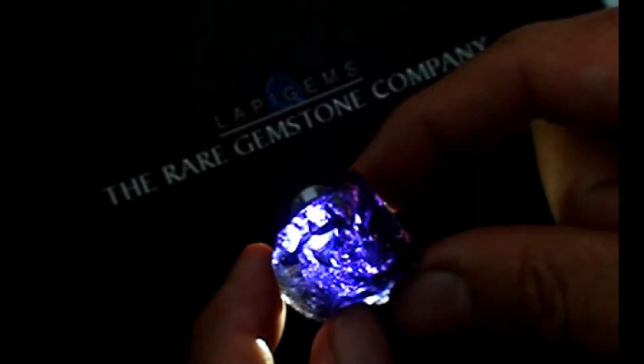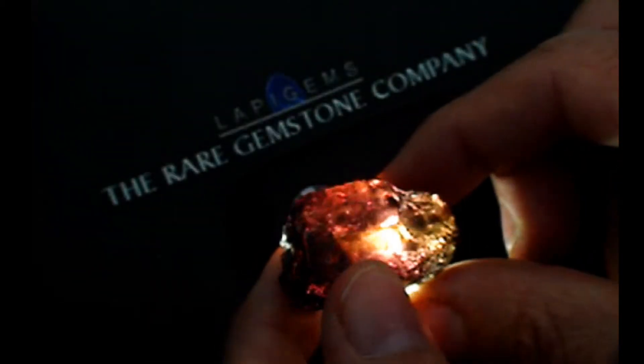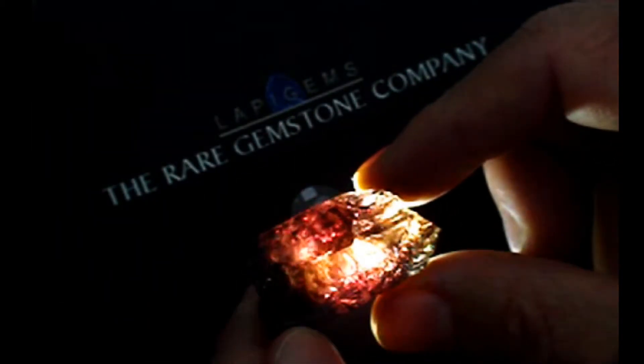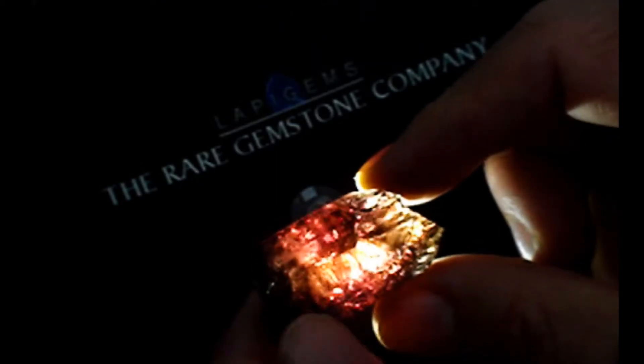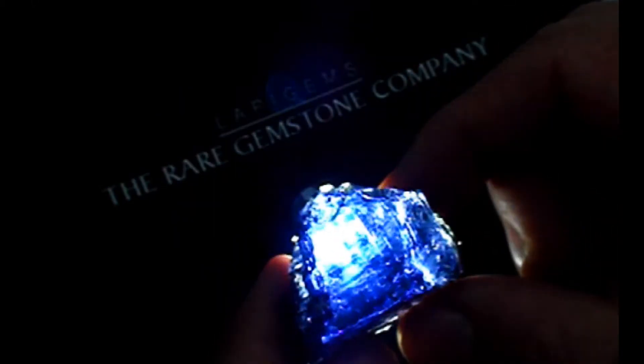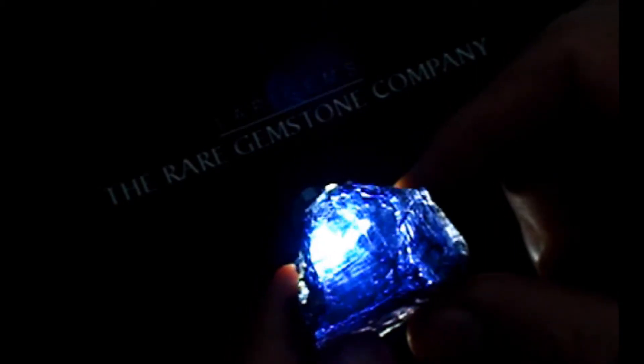We start with the violet axis. As the crystal turns, the reddish-brown axis becomes visible. And finally, the blue axis. Looks like magic, doesn't it? However, it's just simple physics.